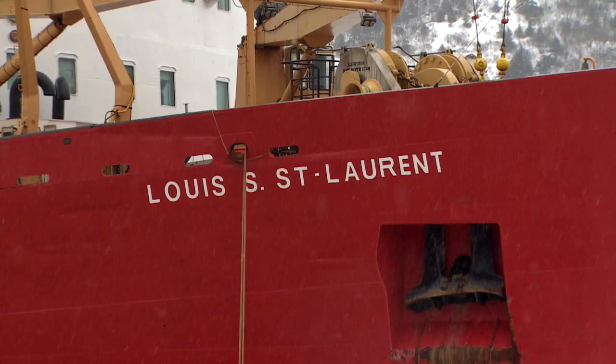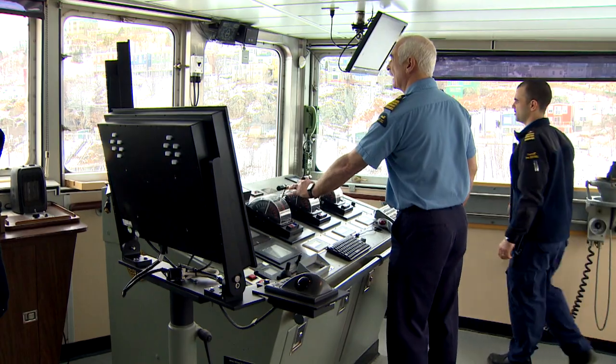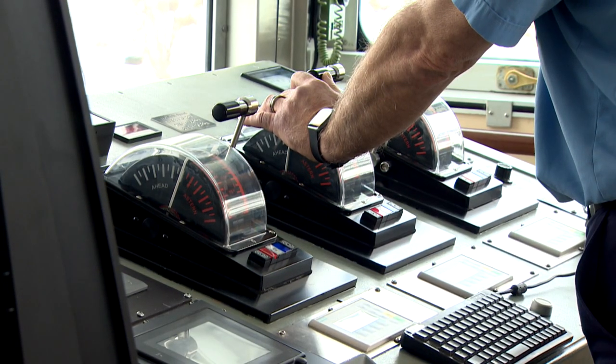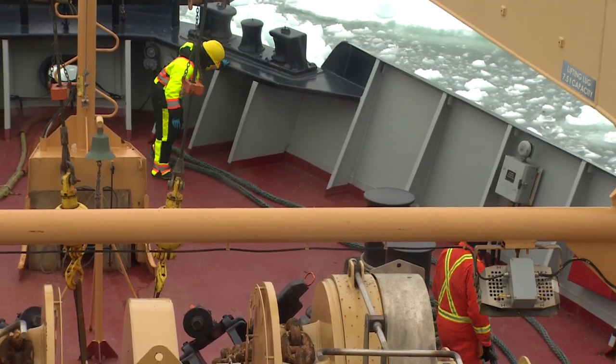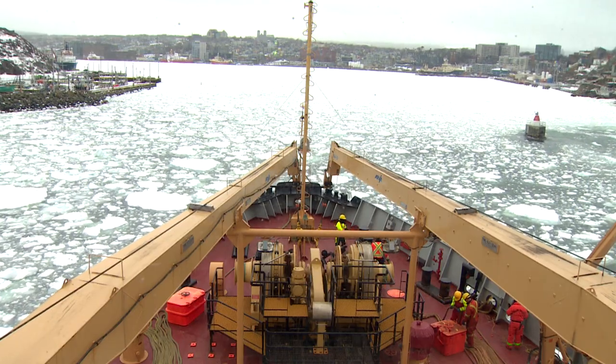Louis St. Laurent is the largest icebreaker in the Canadian fleet. She's powered by five diesel engines which run three electric propulsion motors driving three shafts, generating about 27,000 horsepower. Quite a capable ship, classed as a heavy icebreaker. She has made it to the North Pole on at least three occasions, and fully loaded she weighs in at about 15,000 tons.